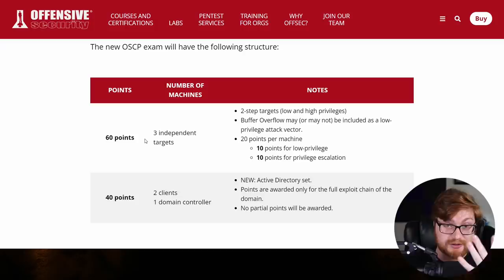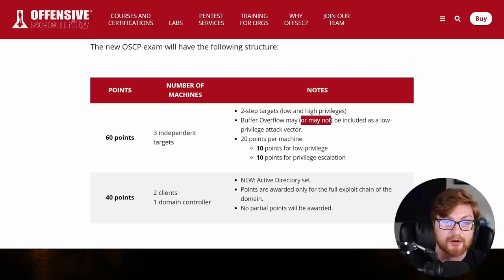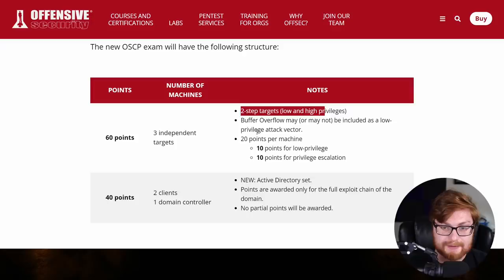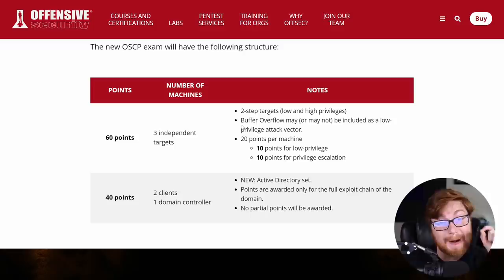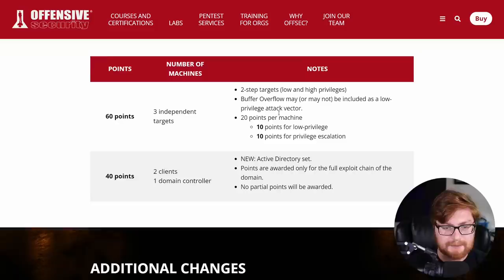Here's the new structure. It'll still be 100 points total, split into two pools: 60 points and 40 points. Under the 60-point bucket, there are three individual target machines. One of those is potentially a buffer overflow — but it might not be part of the exam at all, which is a bit of a dice roll. A lot of folks wanted to get super sharp on buffer overflow because it was a guaranteed 25 points. Now you still need to know it, but you might not even see it. Each of the three machines is worth 20 points: 10 for low privilege and 10 for privilege escalation to root or administrator.